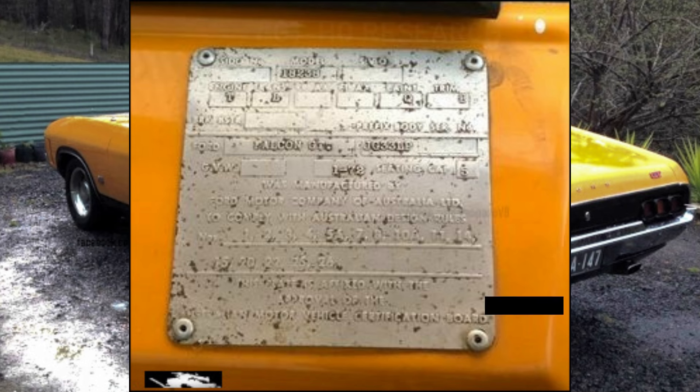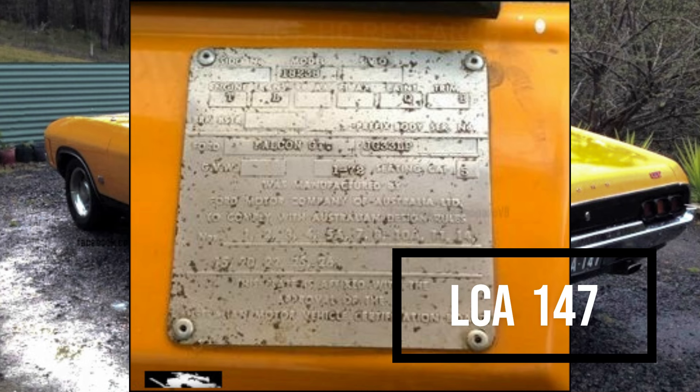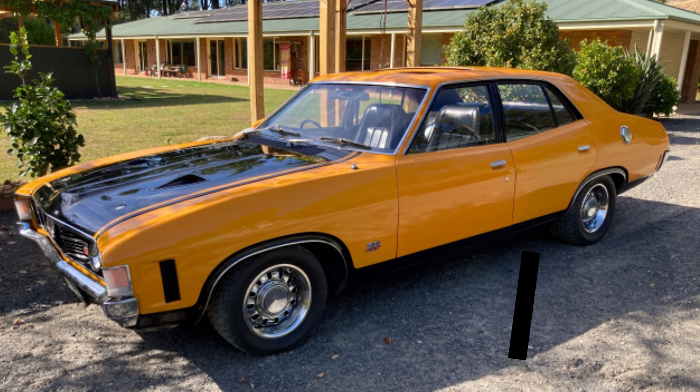LCA 147. Hi, I am Andrew, owner of LCA 147 — the Yellowfire 1971 XA Falcon GT.